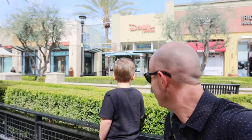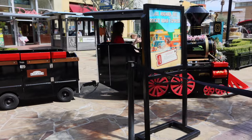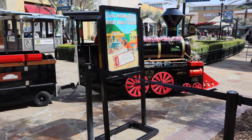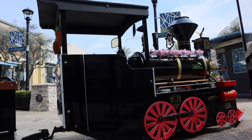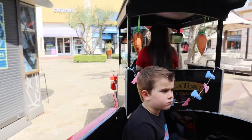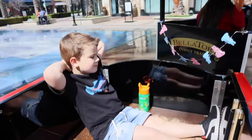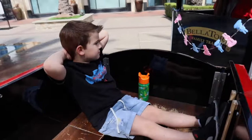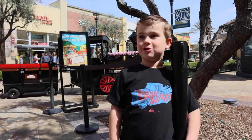Since we're here, should we go for a ride? Let's go for a ride, and then we'll get back to the adventure. I love the train. Let's go see the real train.